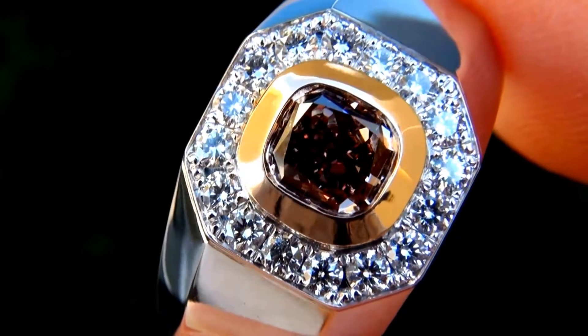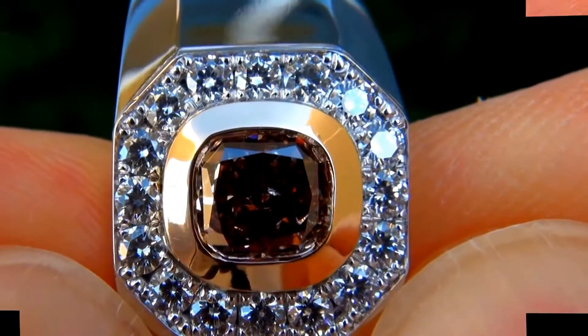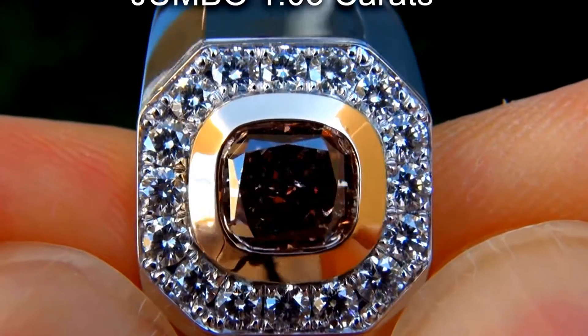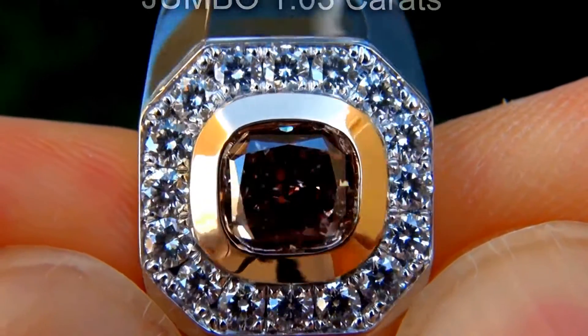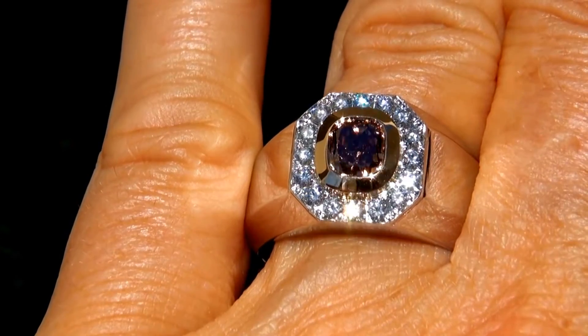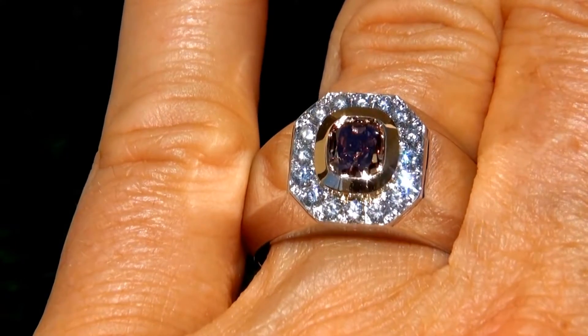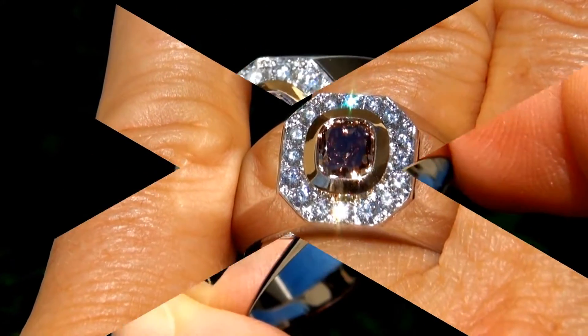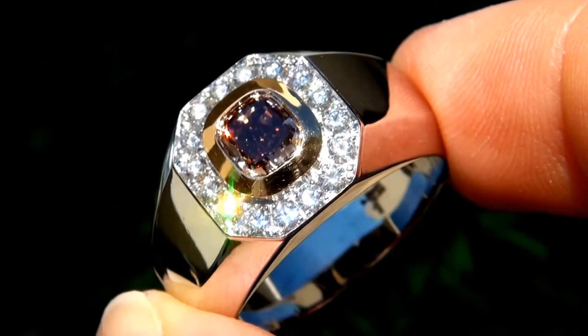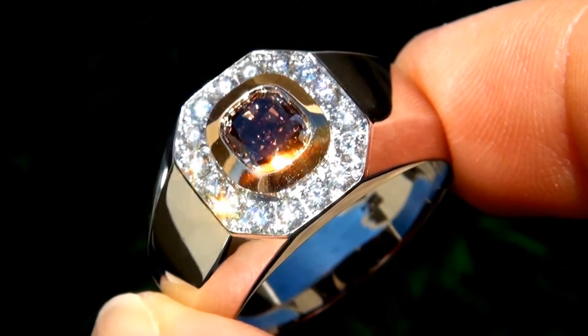This ring is from a local estate collection. The fancy color diamond weighs in at a jumbo 1.03 carats with SI1 Clarity and displays the highly sought after vivid fancy dark pinkish brown color. Take a close look at the extraordinary diamond and note the amazing rich color and electric sparkling fire.